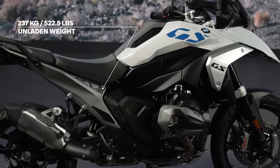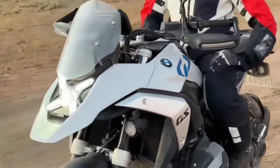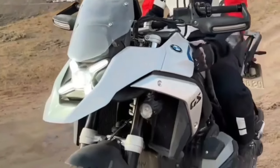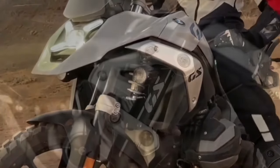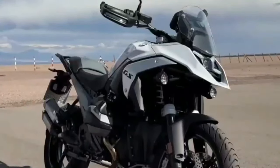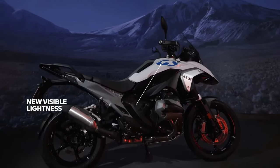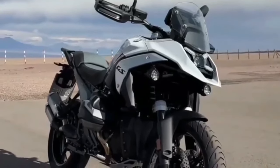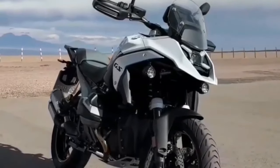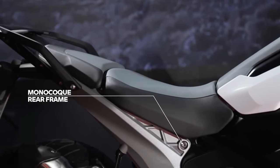The 2024 BMW R1300GS is powered by a 1300cc air and liquid-cooled boxer engine with a bore and stroke of 106.5mm by 73mm. It makes a claimed 145 horsepower at 7,750 RPM alongside 105 lb-ft of torque at 6,500 RPM. It uses BMW's ShiftCam variable valve timing technology, with 44mm intake valves and 35.6mm exhaust valves. BMW concentrated on increasing torque throughout the rev range, specifically between 3,600 and 7,800 RPM, where over 96 lb-ft of torque is consistently available.